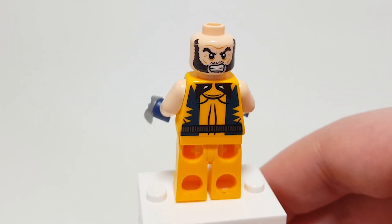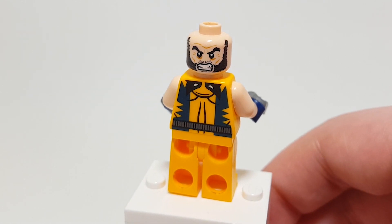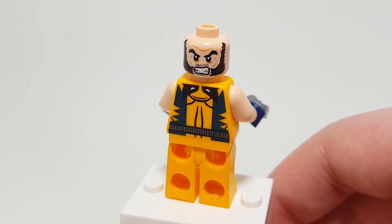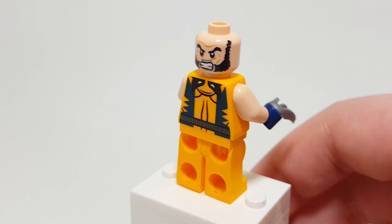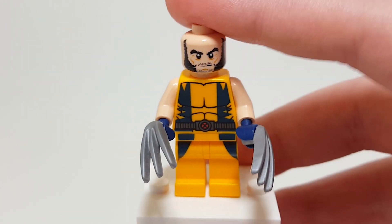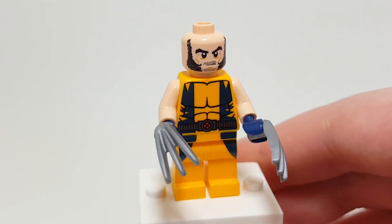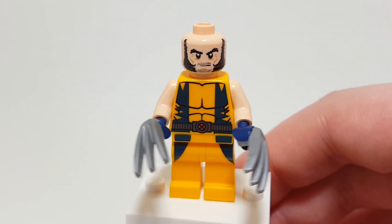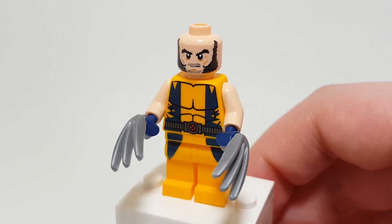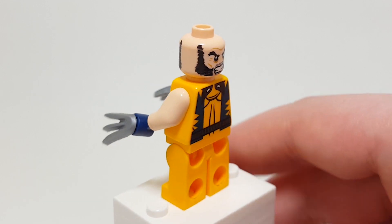On the back, he actually has his cowl printed on it, so you can pretend that he has it pulled off and it's just attached to his yellow onesie. The detail on this figure is really great. I love this figure a lot — it really brings me back. I think the one that comes in the other set is probably a little bit better because I like the cowl, but it's still a really great figure.